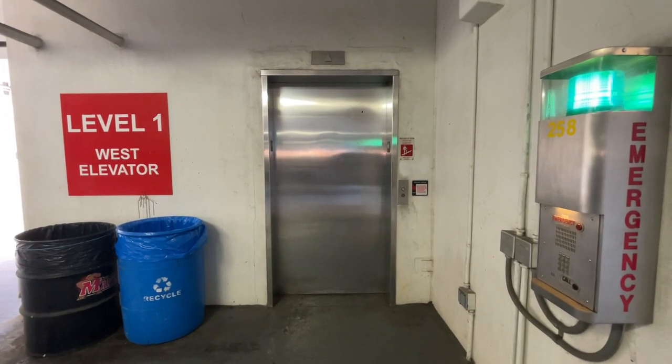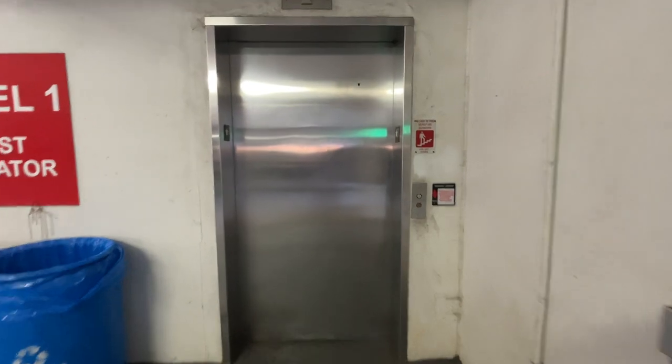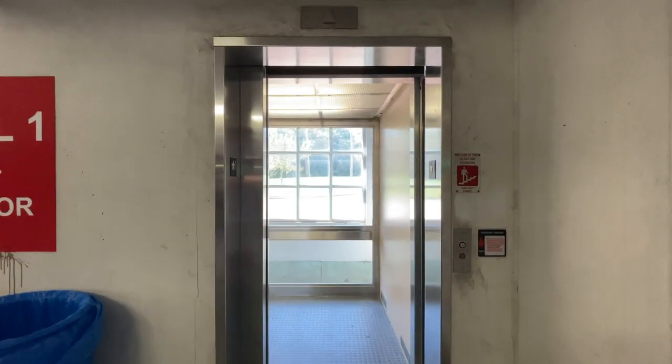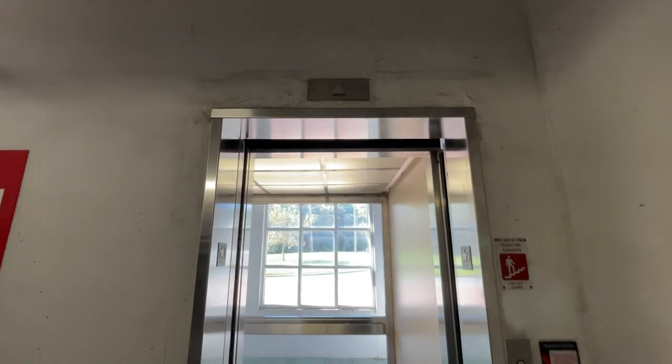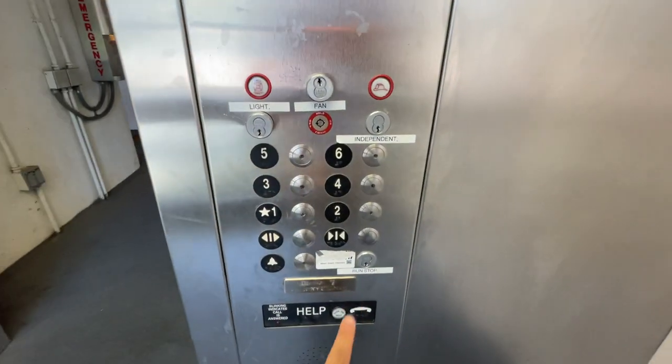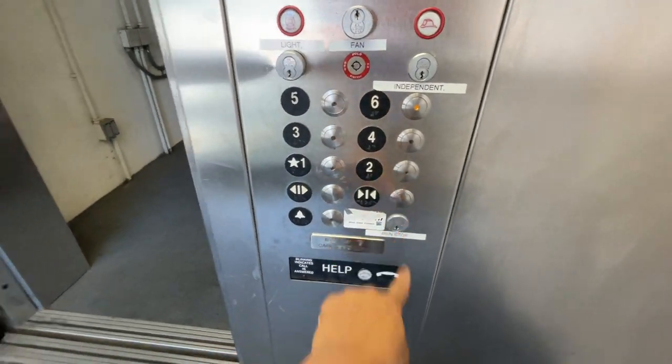This is elevator number one at the Mowat Lane Parking Garage, University of Maryland, College Park. We have a kissing truck. Let's go to six. We're going out the window.